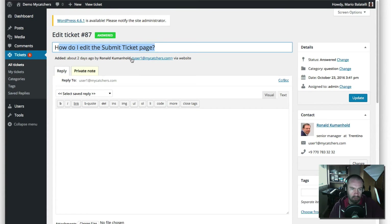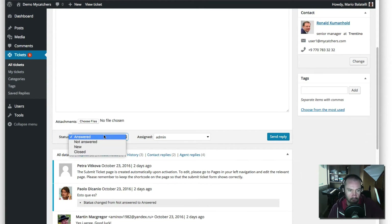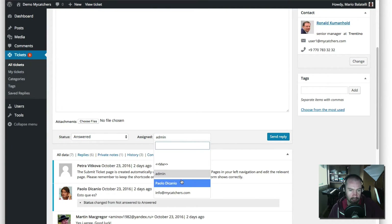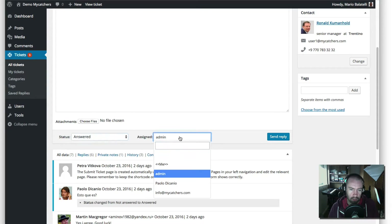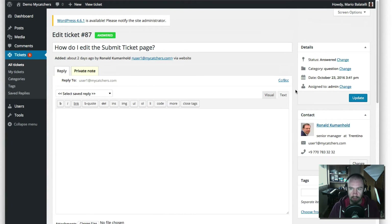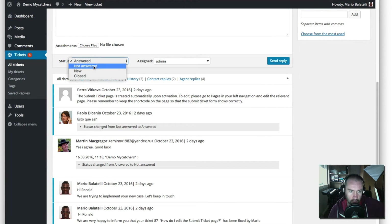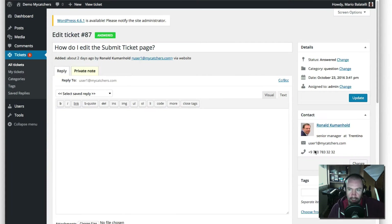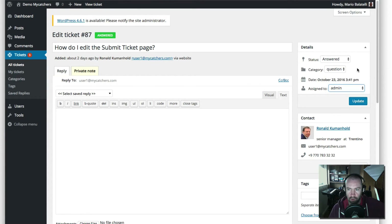Jumping into one of these tickets, you can see how it all works. You've got the title, the last reply was by this person, and their email. On the right-hand side you've got status: answered, not answered, new, closed, and assigned. Once you've replied to something, you can change the status to answered, not answered, new, or closed. You can also change who the ticket is assigned to — that can be changed at the top or at the bottom while you send a reply.